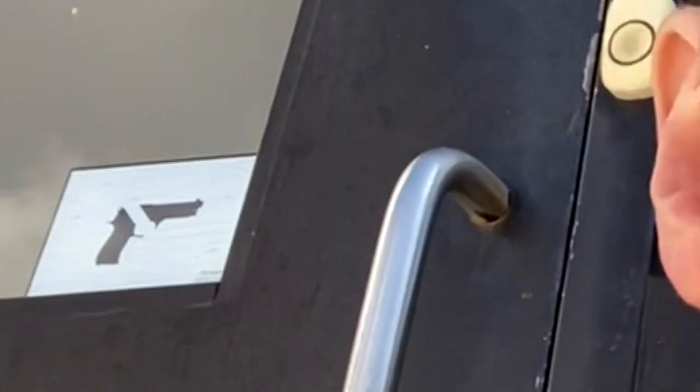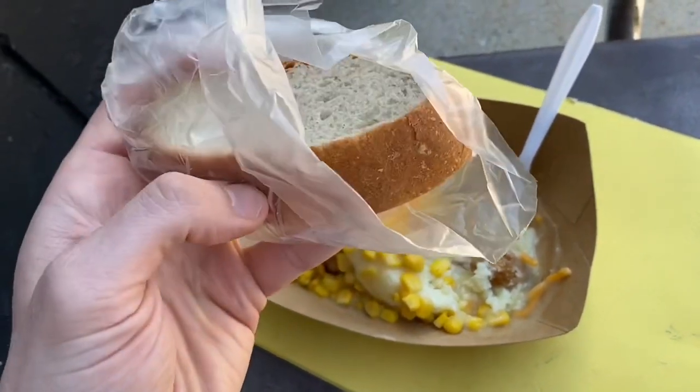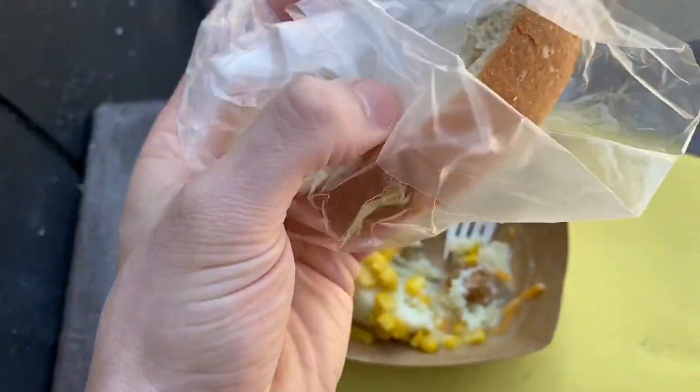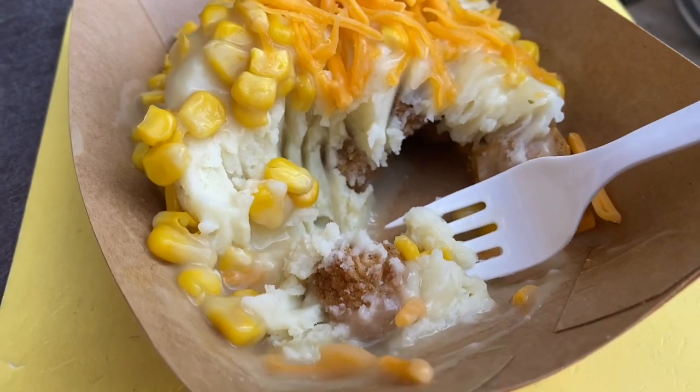$4.25 is much cheaper than you could get at any restaurant, so I'm gonna have to say school lunch wins on this one. The lady serving was really nice — she even gave me a piece of bread to eat with this, and there's chicken all the way underneath there as well.